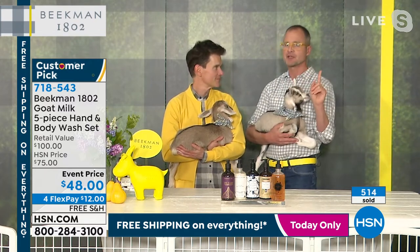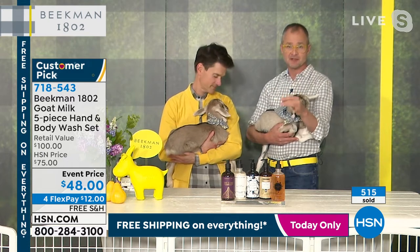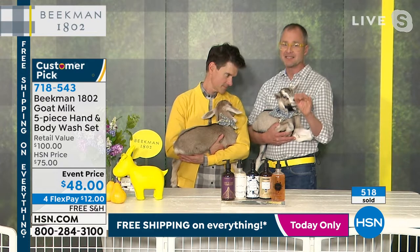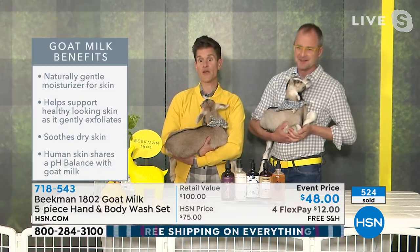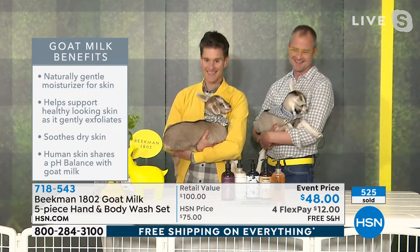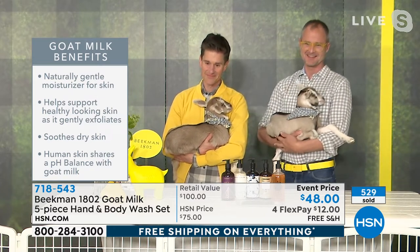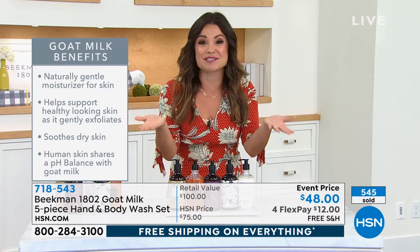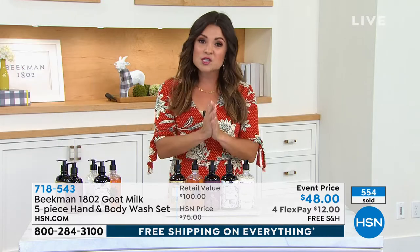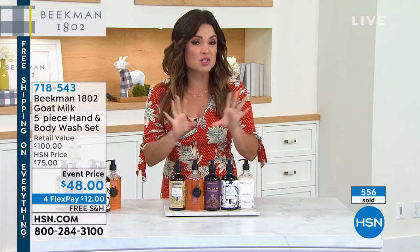Number one question we got all last year and this year: does our soap kill viruses? Yes. All soap kills viruses, but not all soap has those moisturizing and nourishing benefits of the goat milk. What really stood out to me is that it's the product itself and neighbors telling neighbors that has made this such a success. That's a true testament to the quality of what you're getting. You're not going to find huge national ad campaigns and celebrity endorsements — the goats are the celebrities, the spokespeople for Beekman 1802.